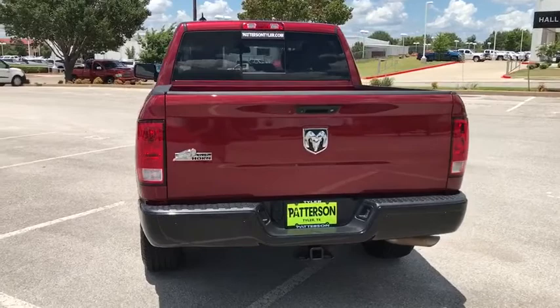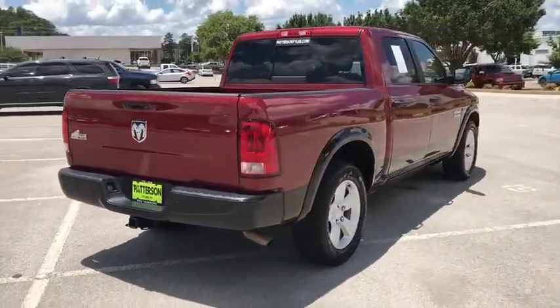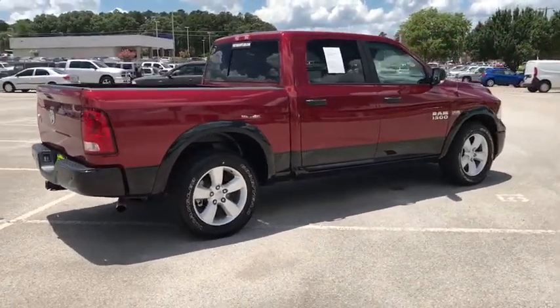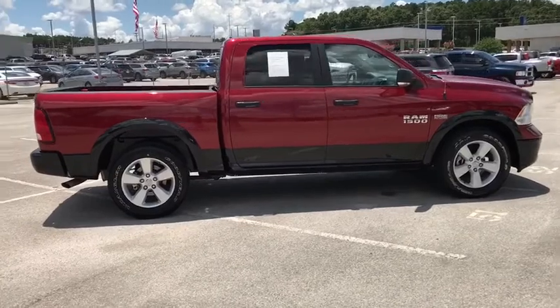This vehicle has less than 45,000 miles. Here are some of this vehicle's great options: keyless entry, Bluetooth, power steering, adjustable steering wheel, front floor mat, ABS four-wheel.